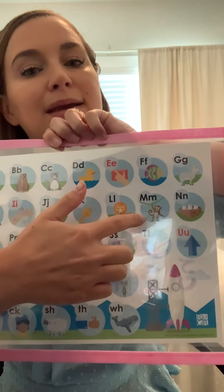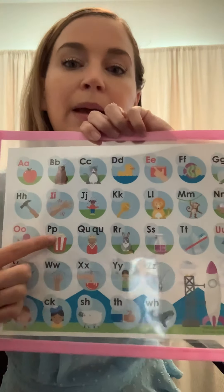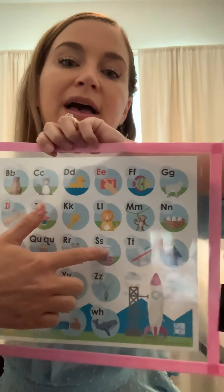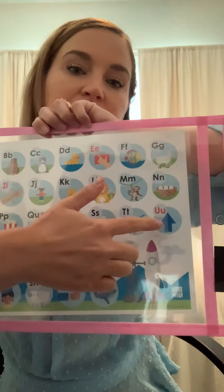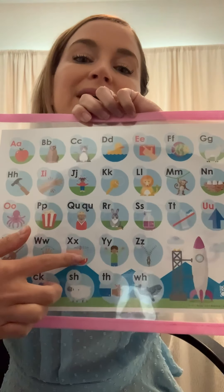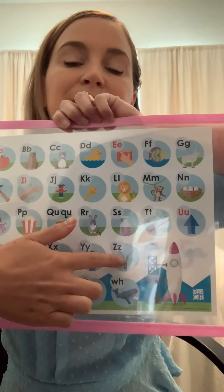M, monkey, m. N, nest, n. O, octopus, ah. P, popcorn, p. Q, queen, qu. R, rabbit, r. S, soap, s. T, toothbrush, t. U, up, uh. V, violin, v. W, wave, w. X, mix, x. Y, yes, y. Z, zipper, z.